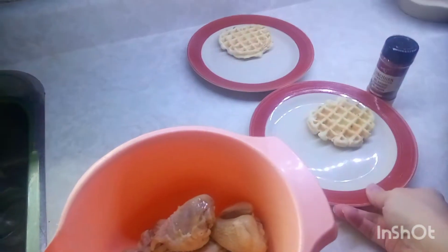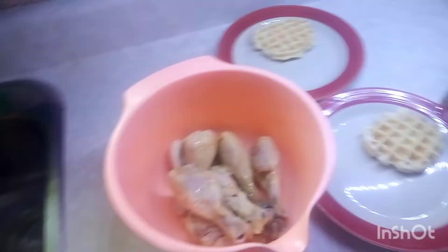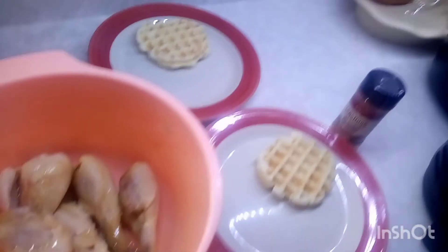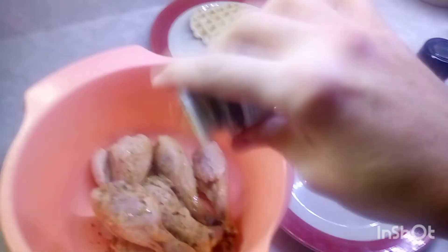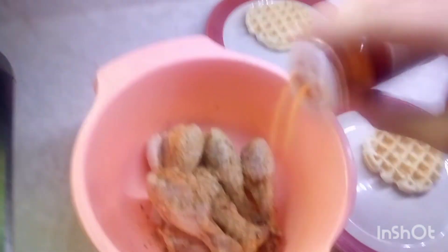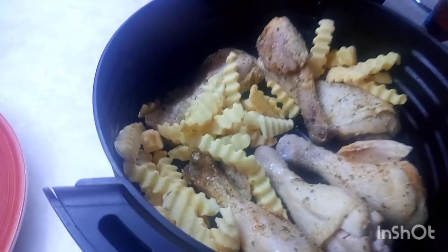And now it's lunchtime. I'm going to be making chicken and waffles and french fries. I've got six chicken drums in a bowl. I'm going to put a little bit of Complete — it's got garlic and onions and other spices — and a little bit of Longhorn Steakhouse Grill Seasoning, just a little bit. Mix that up and put that in the air fryer. And I added some French fries.